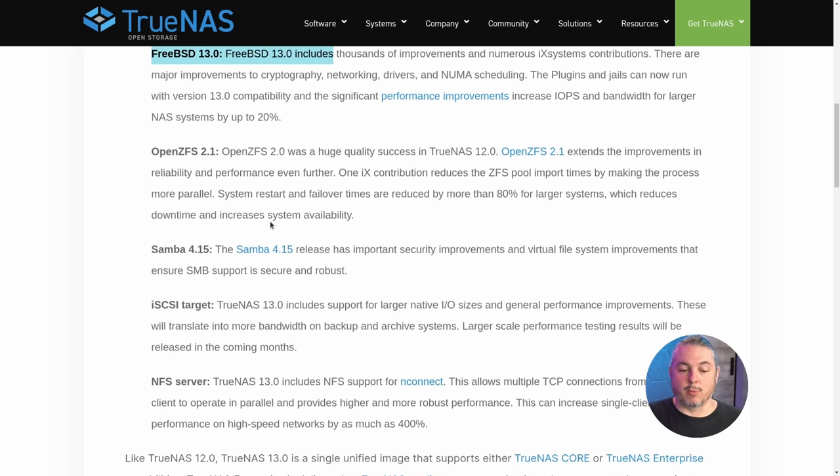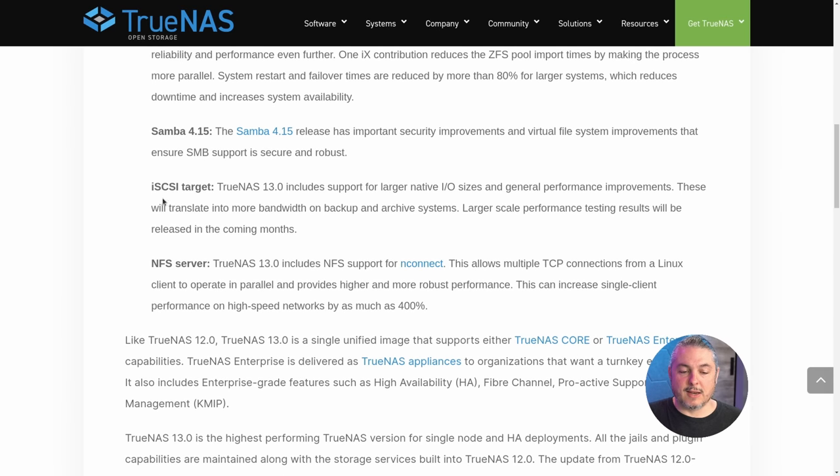We also have OpenZFS 2.1, Samba 4.15, and iSCSI targets on TrueNAS 13 which now include support for larger native IO sizes and general performance improvements. The iSCSI target and NFS server improvements are both really important, especially in the space we work in with storage consulting specifically around virtualization. TrueNAS is a really popular platform for VMware, XCP-ng, and occasionally some Hyper-V.